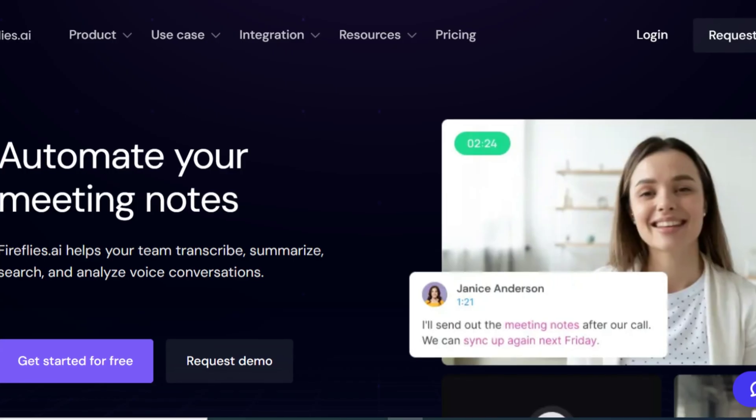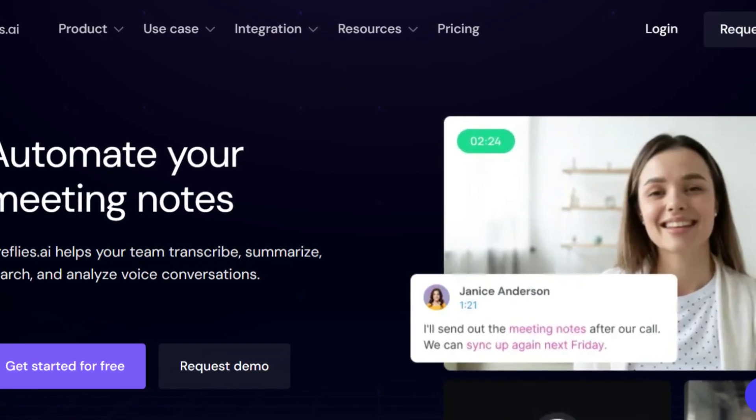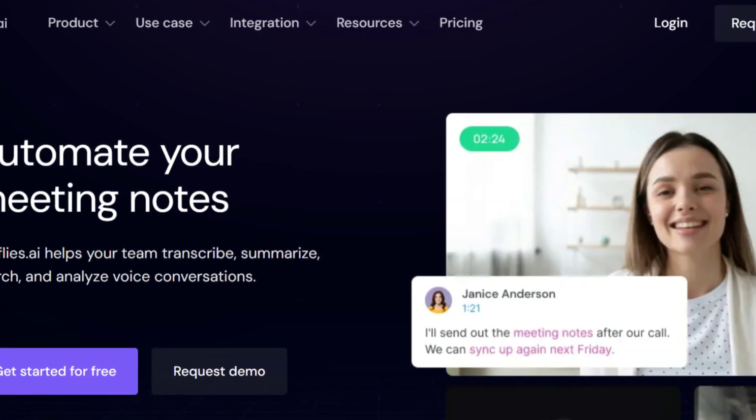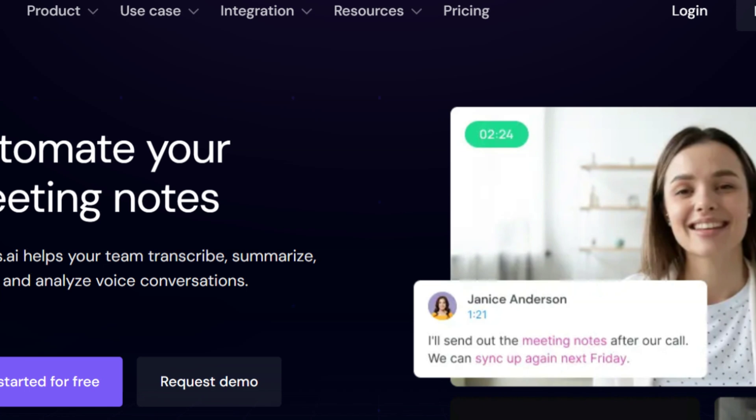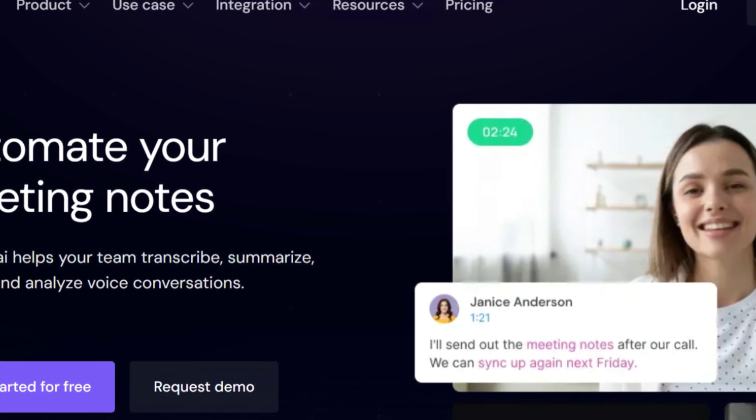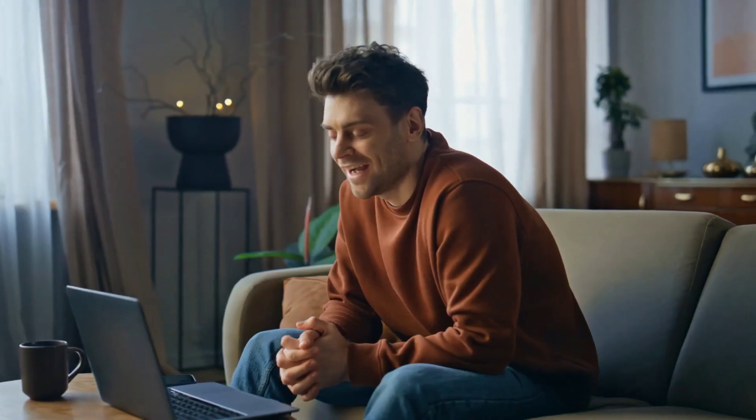Otter has 14 million, while Fireflies has 10 million registered users. People and companies started to recognize how much time and money they could save with an AI meeting assistant. And it's not a surprise, honestly. In general, AI meeting assistants can effectively replace almost every manual workflow related to online meetings.